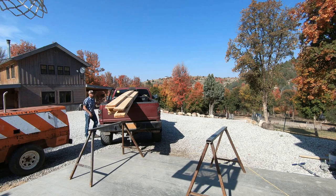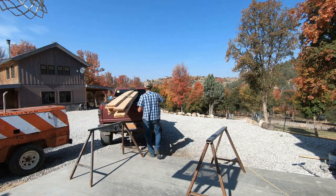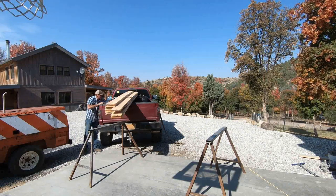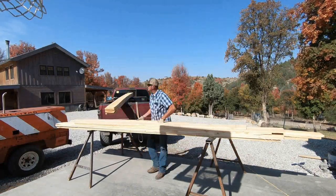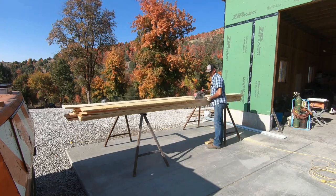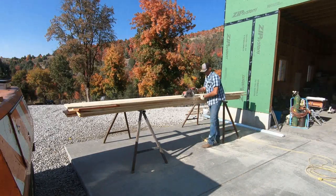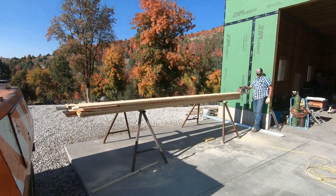I didn't like the idea of putting the drip edge directly on the 2x6, and I thought the 1x8 rough-sawn lumber would give it the right look, especially after we get the board and batten siding installed. I took about an inch off of these 1x8s before I installed them — seven inches seemed to be the perfect look. Because I decided to install the 1x8 after the fact, I'll have to carefully pull back the Grace Ultra to get the 1x8 and the drip edge installed.